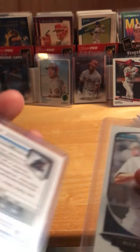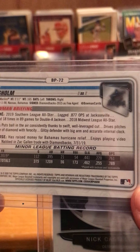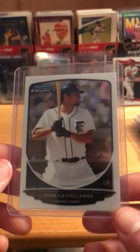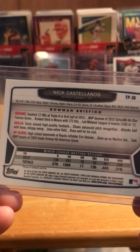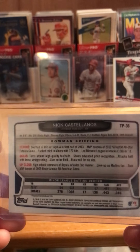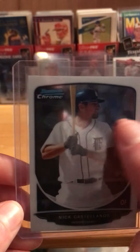And then Jazz Chisholm Jr. — this one is from 2020, just the Bowman base card. He's a Marlin; I'm not a huge fan of him, but still a nice card. And then of course Nick Castellanos from the Phillies — this is back from 2013, a throwback. He's hitting some home runs for us this year and it was a good signing in my opinion. He's going to be in Philly for five years, so I couldn't pass that one up.